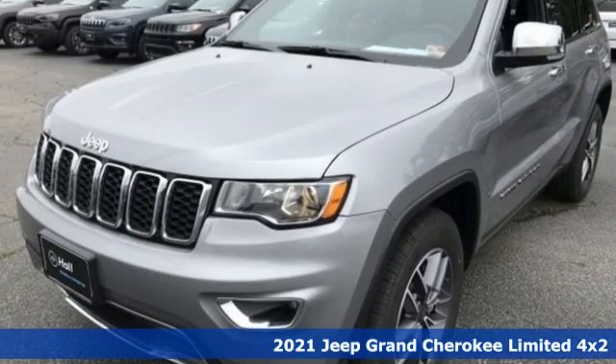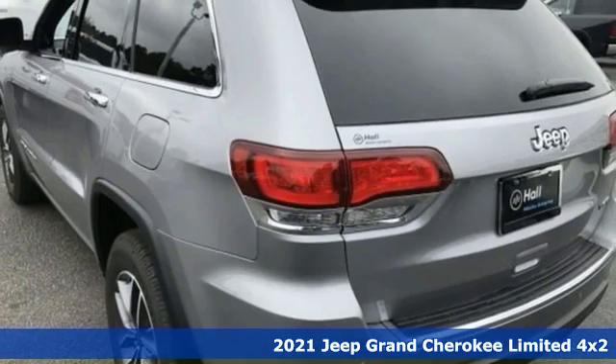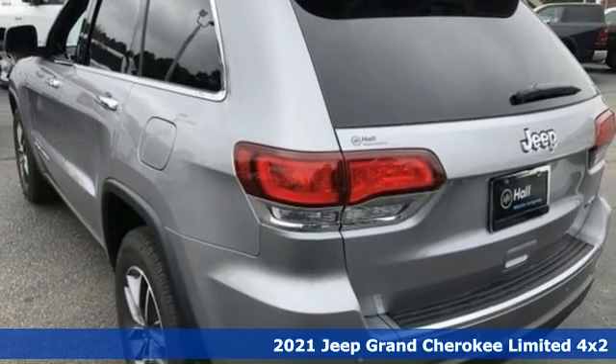Here's a new 2021 Jeep Grand Cherokee. Everywhere you want to go, anything you want to do, Jeep takes you there.